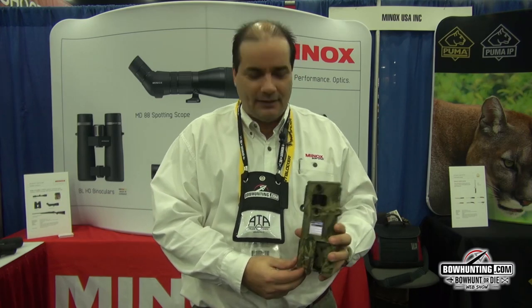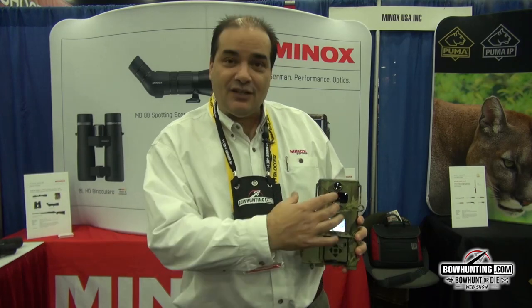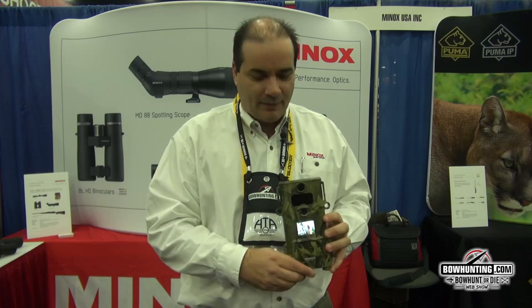It's the slimmest camera on the market. It has a viewfinder that you can actually see your pictures, and you can review the pictures and everything else. You can take pictures at night, during the day, but when you put it on a tree it kind of disappears, so you don't have to worry about any of that.